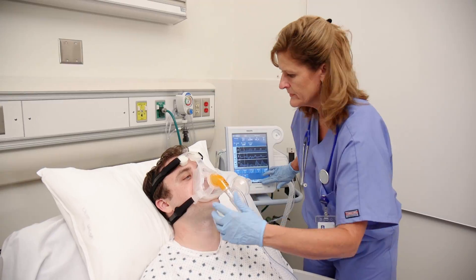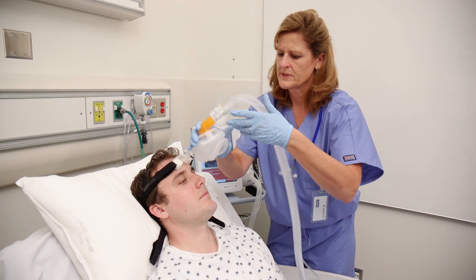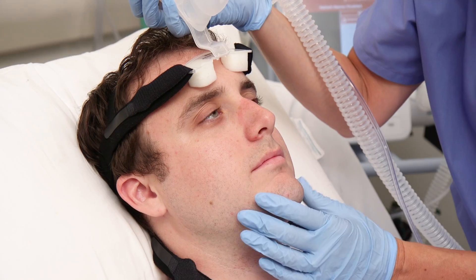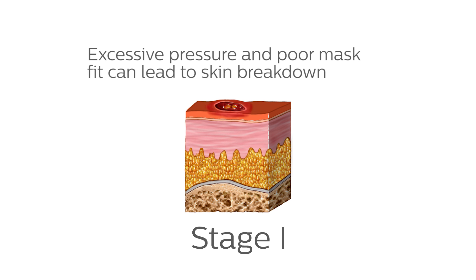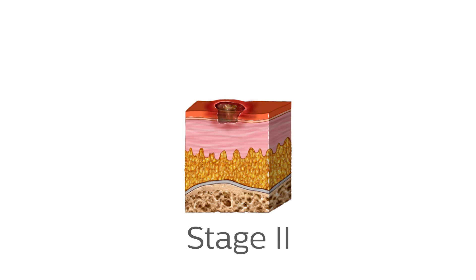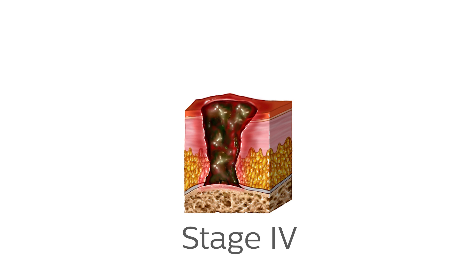When choosing a mask or devising a mask rotation strategy, it's important to select a product that helps avoid the adverse effect of skin redness where the mask comes into contact with the patient. Excessive pressure and poor fitting may lead to skin irritation as well as hospital-acquired pressure ulcer, which may affect patient comfort, may alter therapy outcome, and may add significant cost to the healthcare system.